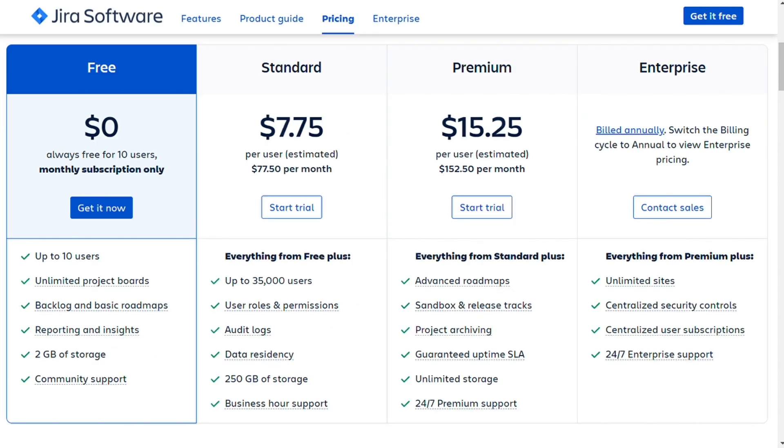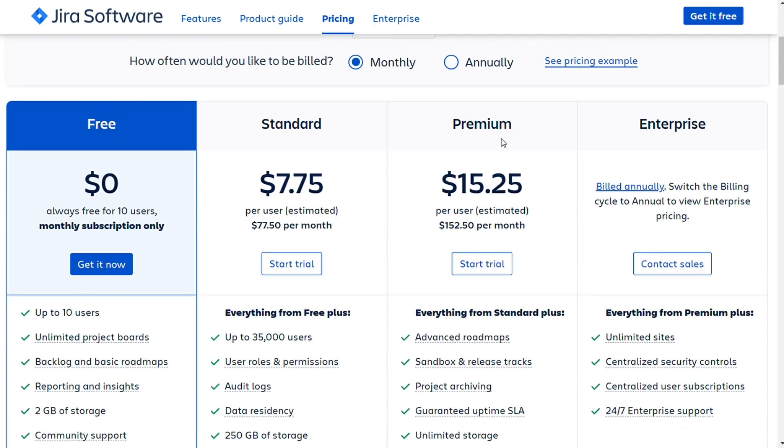Gyra provides the same three plans as Asana's at a lower price range. However, Gyra's fee falls in the range of $7.75 to $15.25 per user per month if billed monthly. Annual subscriptions may offer a discount depending on the number of users purchased. Gyra offers its software as a free trial for seven days before requiring payment.